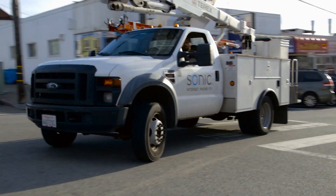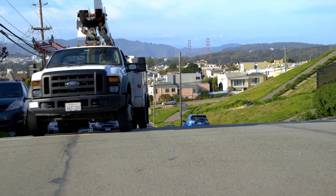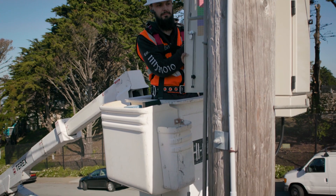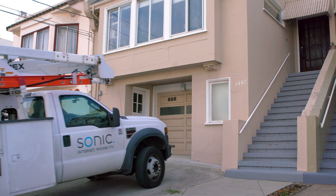Hi, we're Sonic and we're rolling out gigabit fiber internet and unlimited phone service. You've probably seen our trucks on your way to work or our installers dropping lines from telephone poles. But what can you expect at your house when you sign up with Sonic?